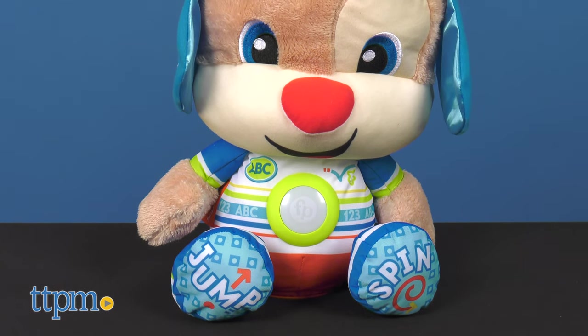Baby's first bestie gets super-sized with the Laugh & Learn So Big Puppy Musical Plush Toy from Fisher-Price. Now before we get into all the super-sized fun,